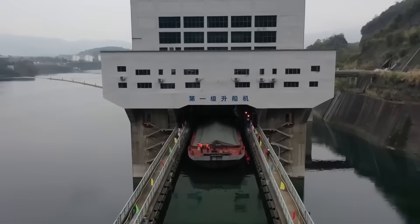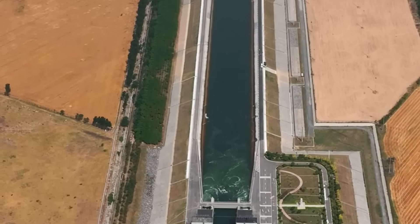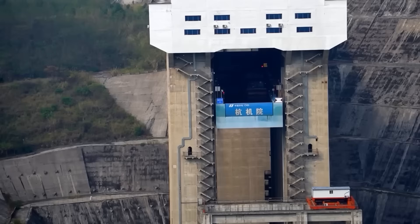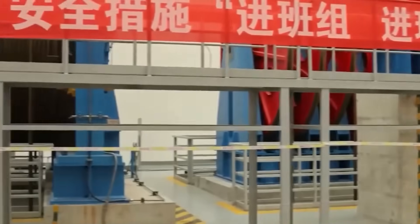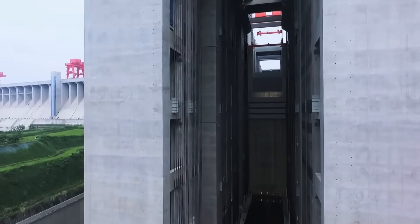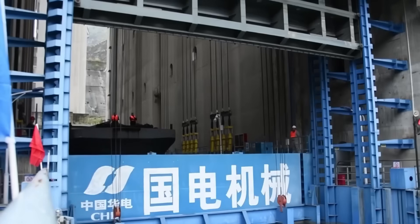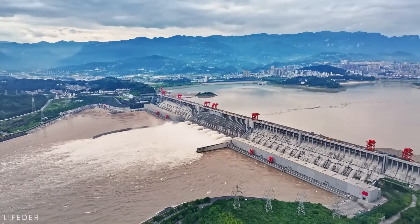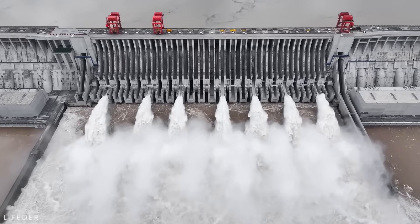Ships can't sail uphill. They need water beneath them to float. And when that water level changes by 370 feet, you've got a problem that stumped engineers for decades. The old solution was traditional lock systems — those stepped chambers that lift ships gradually over hours. But those locks take three to four hours per ship, and when you're moving thousands of vessels through this bottleneck every month, that delay compounds into chaos. But China didn't build the world's largest dam just to strangle their own shipping routes.